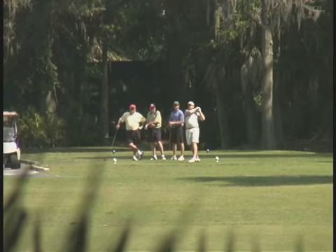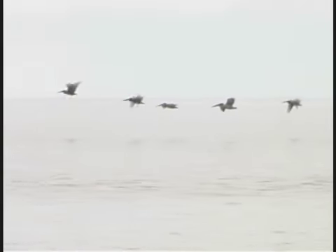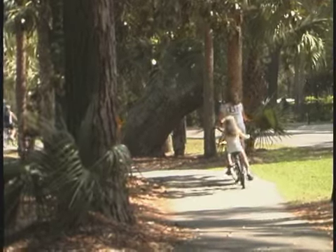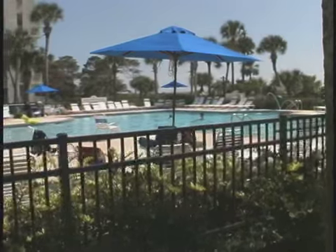Hilton Head has amenities and lifestyle you can't find anywhere else. It's a one-of-a-kind golf, tennis, and water sports destination. And you'll love the nature and bike trails, too. We look forward to having you for a week or two at 138 Shorewood Villas.